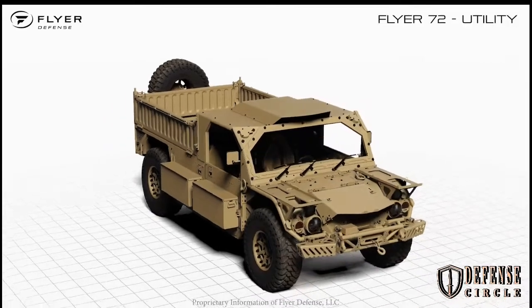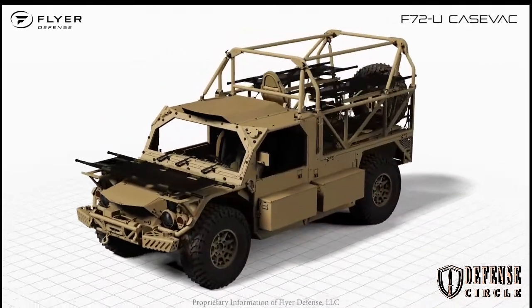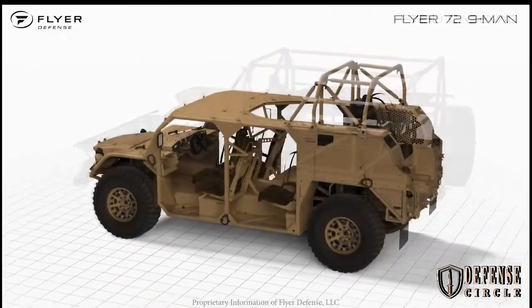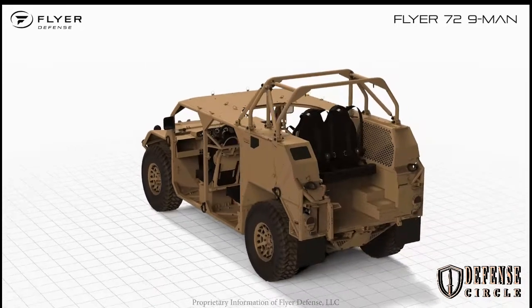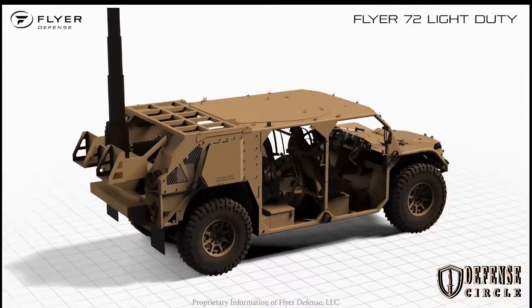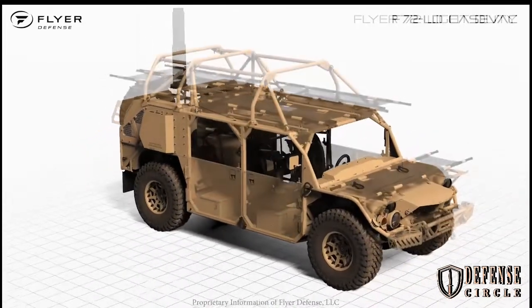The new kit allows the Flyer to stow up to nine Javelin missiles, with six stowed in the rear, two on the roof, and one loaded, as well as four M72 LAW anti-tank missiles. The F-72HD can be transported anywhere in the world in the domestic cargo section of a CH-47 helicopter or C-130 transport aircraft.